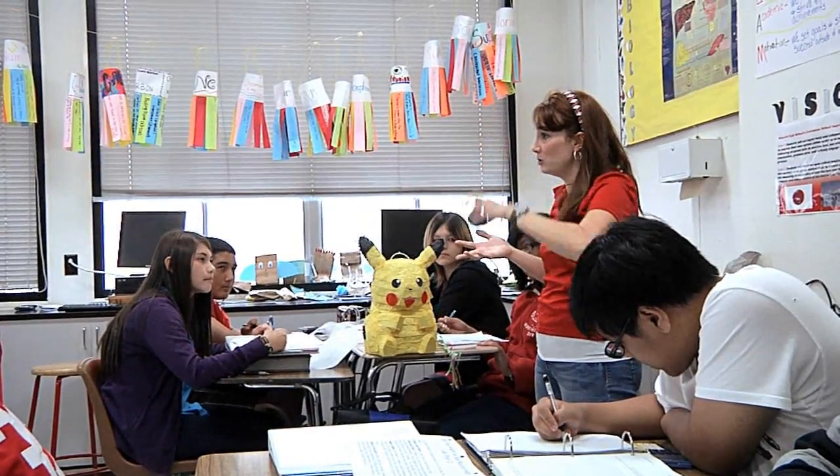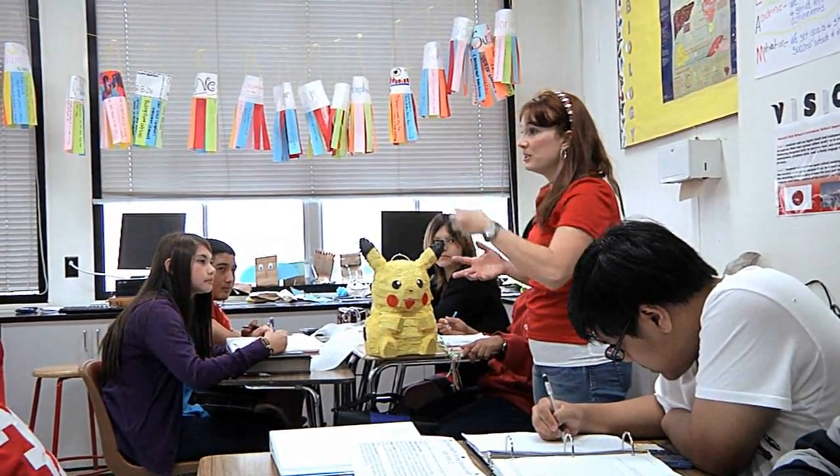Biology classes are supposed to be 30% lab and phys apps is almost 100% lab. What we're doing is building their skills for when they go to biology or chemistry or physics, so that they have that good foundation before they go on to other courses.